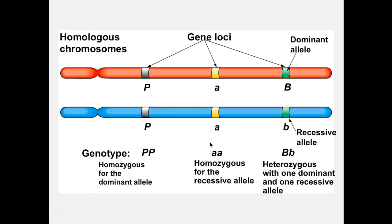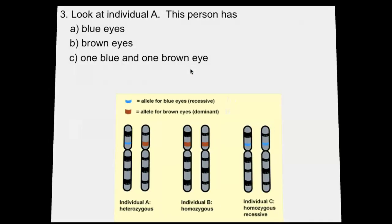In Mendelian genetics, there is a dominant-recessive relationship between two alleles. The capital letter is given to the dominant allele, and a lowercase letter is given to the recessive allele. Dominant means the allele will show up physically — phenotypically — if you inherit even just one copy of it. The phenotype is the physical appearance of the organism.